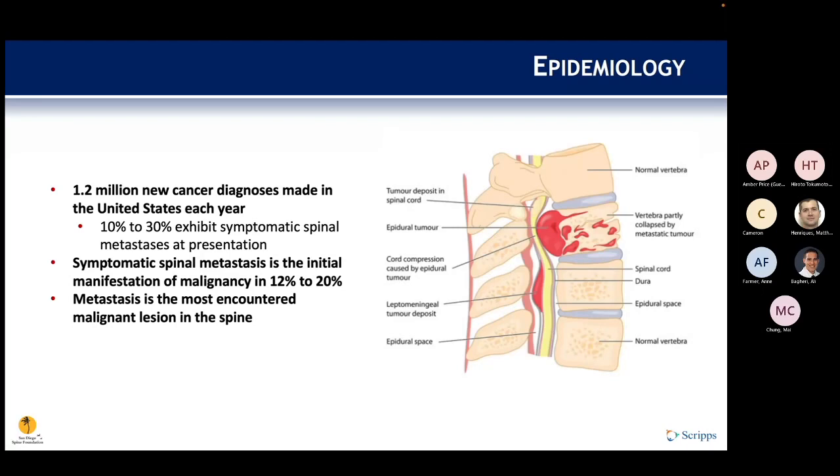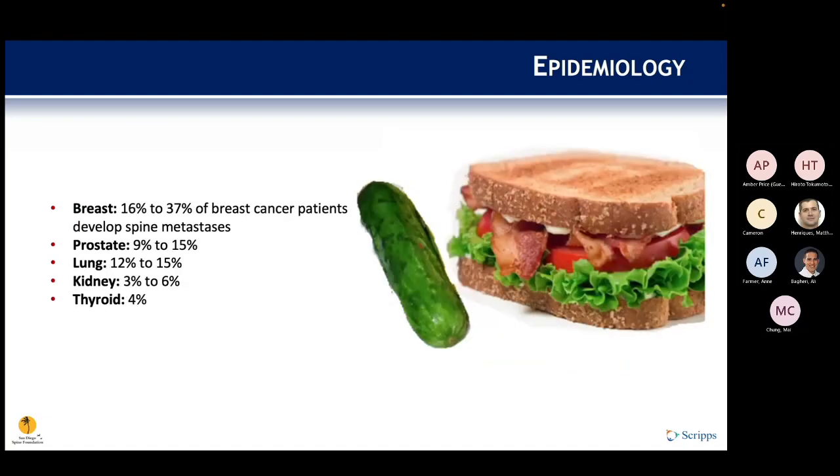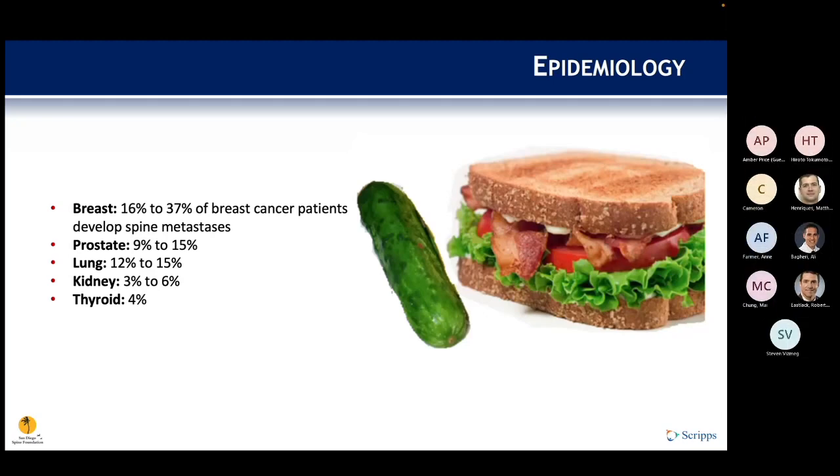The classic BLT in a kosher pickle mnemonic covers the cancers most likely to metastasize to bone. Listed in order of precedence: breast is most common at up to 37 percent, followed by prostate, lung, kidney, and thyroid at only about 4 percent.